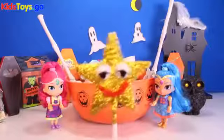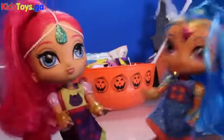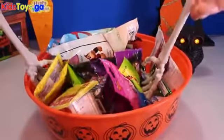Wait a minute — I think you hear the doorbell. I just heard something. It's our first trick-or-treater. Let's go get the door! Let's scoop up some toys for our first trick-or-treater.